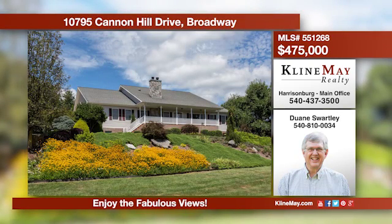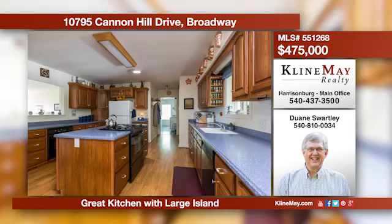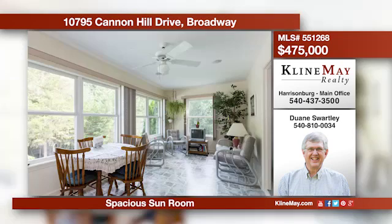This is a great home on five acres with fantastic views of the Massanutton range. No detail was overlooked when the current owners built this house. It features a beautiful kitchen with a large island and two ovens. Call Dwayne Swartley for more information.